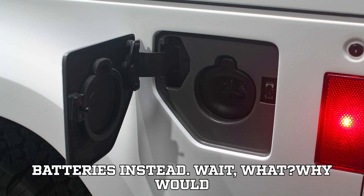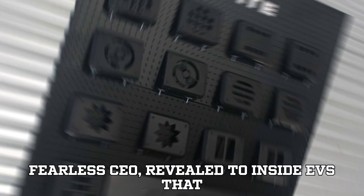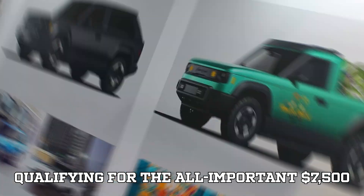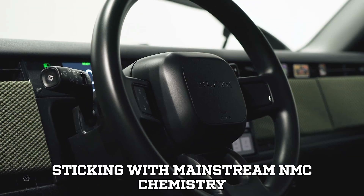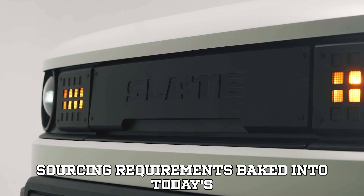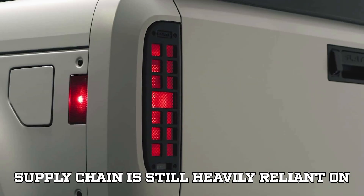Slate is choosing the pricier, more conventional nickel manganese cobalt (NMC) batteries instead. Chris Barman, Slate's CEO, revealed to Inside EVs that it all boils down to one key reason: qualifying for the seven thousand five hundred dollar EV federal rebate. Sticking with mainstream NMC chemistry made it a lot easier to meet the strict sourcing requirements baked into today's EV tax credit laws.